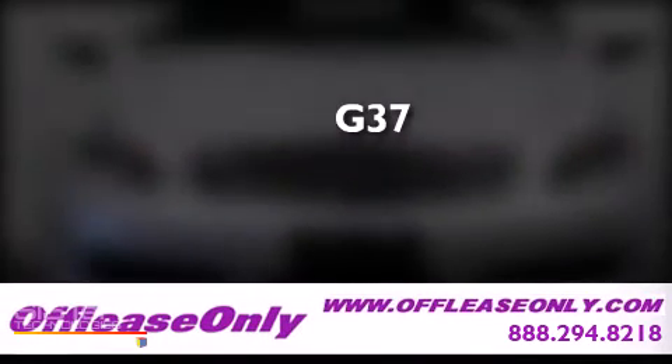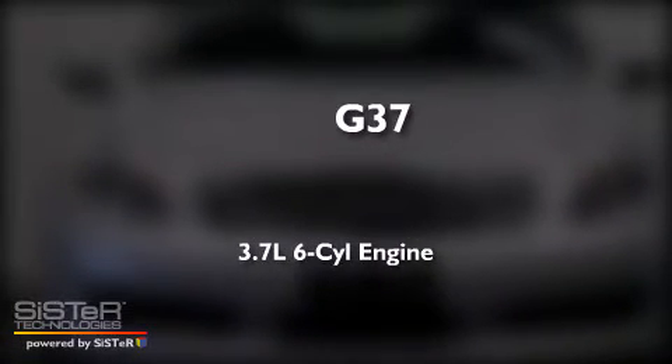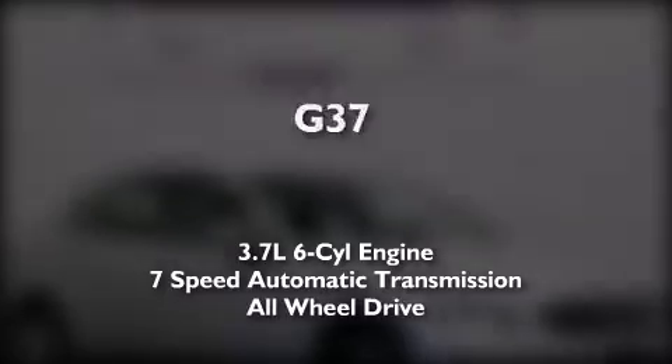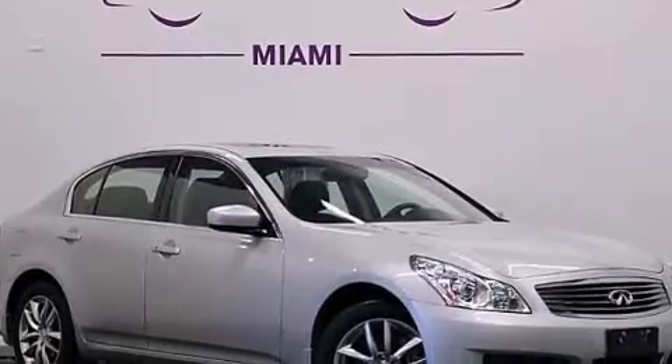This is a 2009 Infiniti G37. It has a 3.7-liter six-cylinder engine, a seven-speed automatic transmission, and all-wheel drive. Having just come off lease, this Infiniti is in like-new condition.